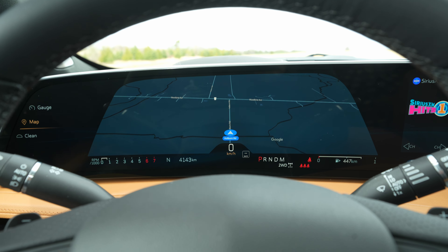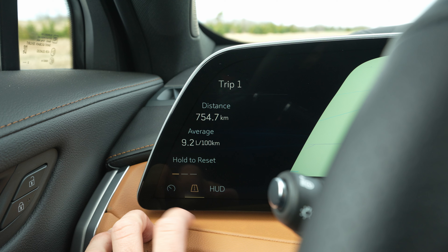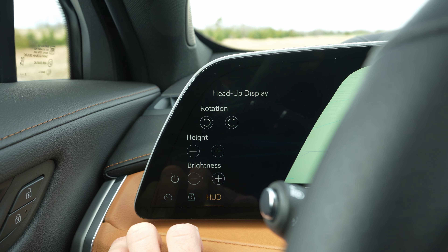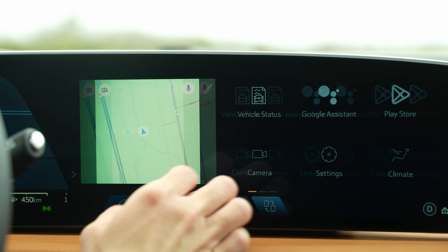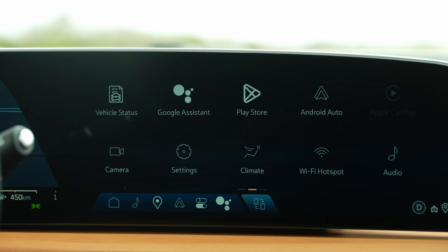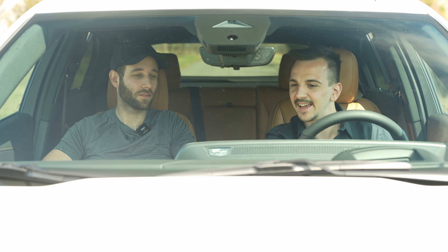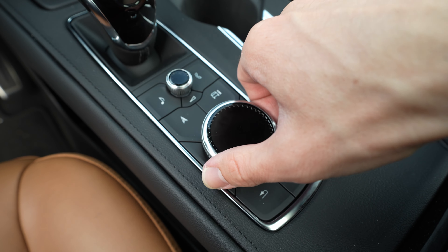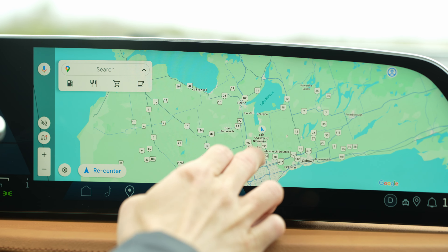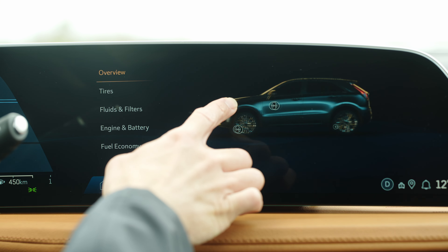It might be my favorite infotainment in any car right now. That's Android Auto — the whole map — and Android Auto and Apple CarPlay are both wireless. We can switch to a gauge view or a clean look. We also have Google Maps integrated because this is Android Automotive based, so you either connect wirelessly with your phone or log in and access the full Play Store. It's pretty fast — there's occasionally a slight hitch in movement, but overall it's very good. Really nice quality OLED screen — nicest screen I've had in any car, probably.